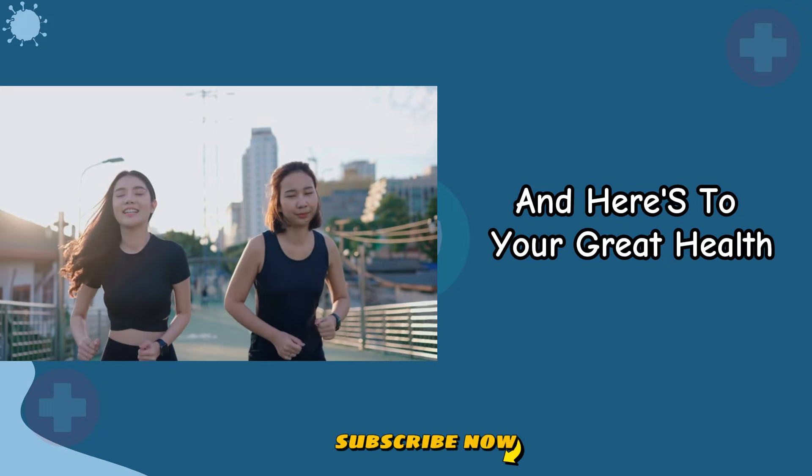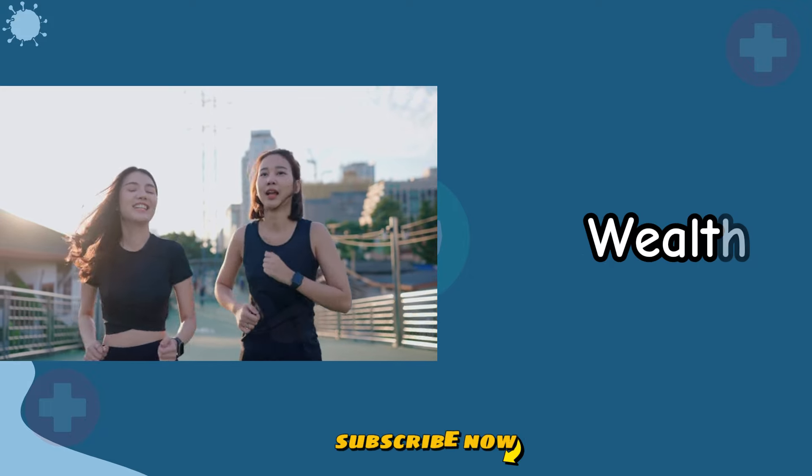Thank you for watching, and here's to your great health, wealth, and happiness.